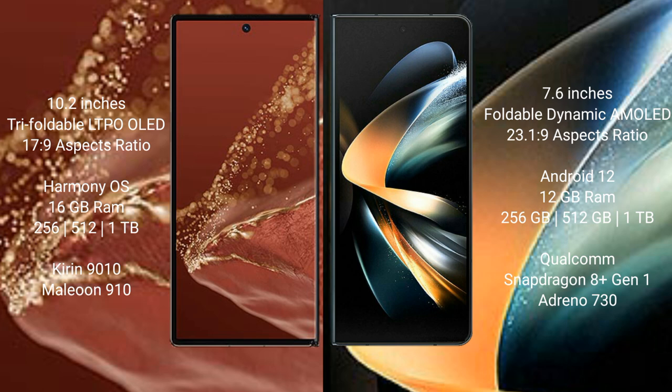The Huawei Mate XT Ultimate runs on the HarmonyOS operating system. The Samsung Galaxy Z Fold 4 runs on Android 12. The Huawei Mate XT Ultimate has 16GB RAM and internal storage options of 256GB,